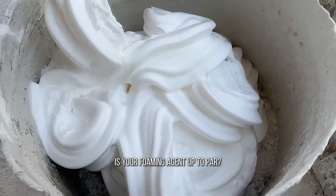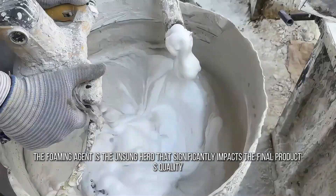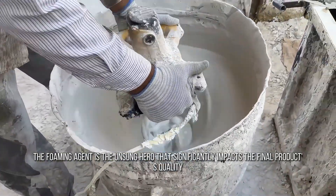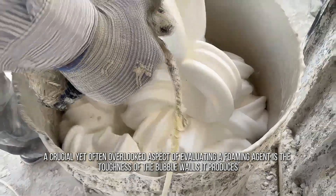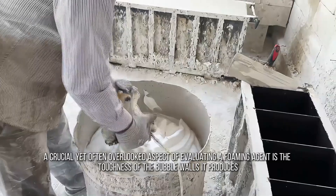Is your foaming agent up to par? Check the bubble wall toughness. In the world of foam concrete, the foaming agent is the unsung hero that significantly impacts the final product's quality — a crucial yet often overlooked aspect of evaluating a foaming agent is the toughness of the bubble walls it produces.